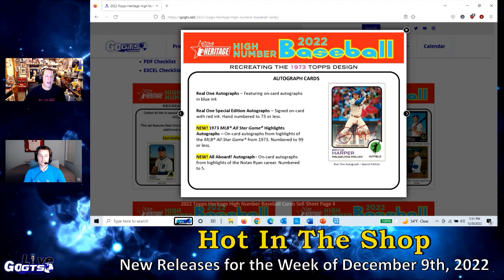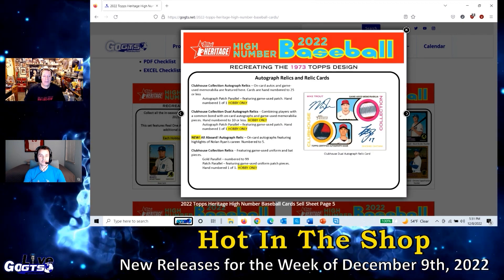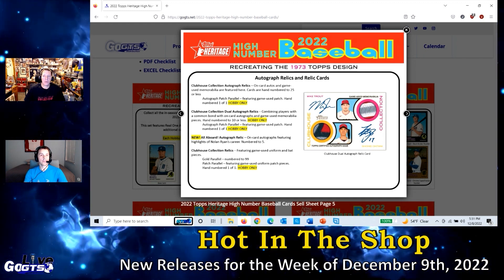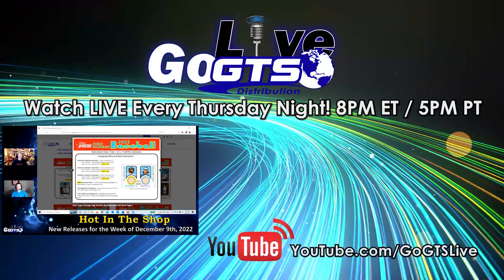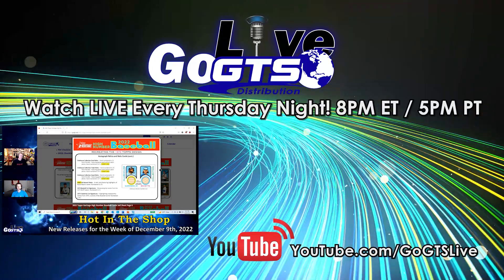That's going to do it for Hot in the Shop. One additional release — a Leaf repackaged product is also available, though it was a little hard to find and wasn't available at every store or every distributor.